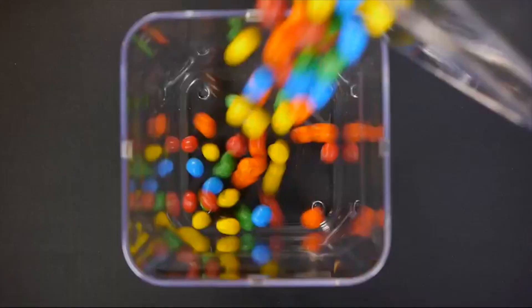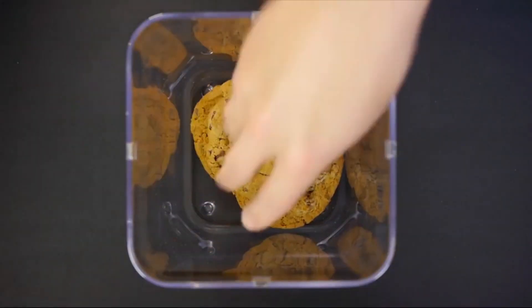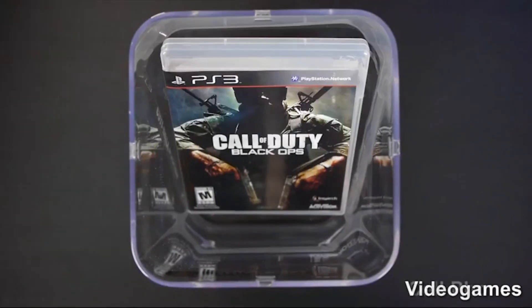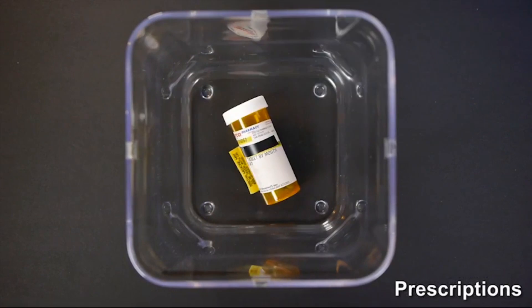We've worked hard to develop a great product and lined up a factory for production — and this is where we need your help. By ordering a Kitchen Safe and spreading the word to your friends, you can help us turn what was just an idea into a product that thousands of people can use and enjoy. From all of us at the Kitchen Safe, we thank you.